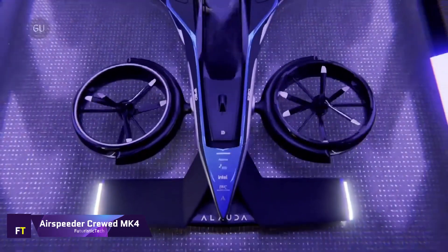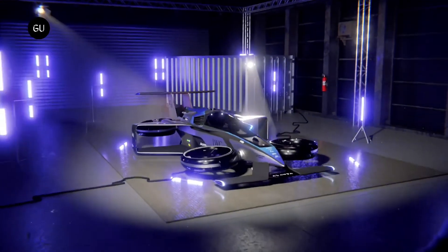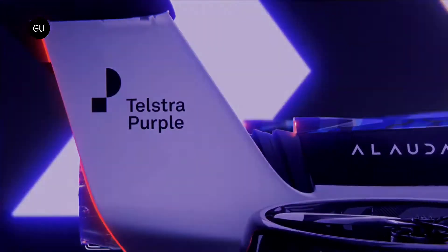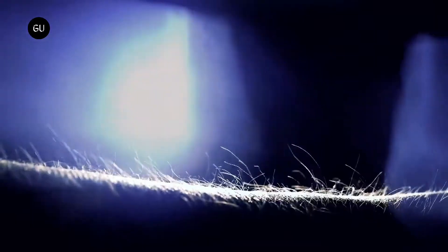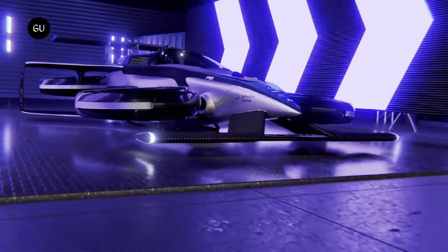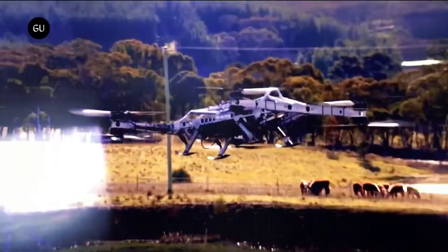Airspeeder MK4. Alauda Aeronautics' Airspeeder MK4 is the world's fastest hydrogen-electric vertical takeoff and landing aircraft in terms of VTOL acceleration. From a standing start, it can achieve a maximum speed of 225 miles per hour in under 30 seconds. It was designed and constructed in Adelaide, South Australia. A Thunderstrike hydrogen turbo generator provides the electricity, with a range of up to 300 kilometers. Built to be as agile as possible at high speeds and low altitudes, the MK4 is an excellent choice for racing.